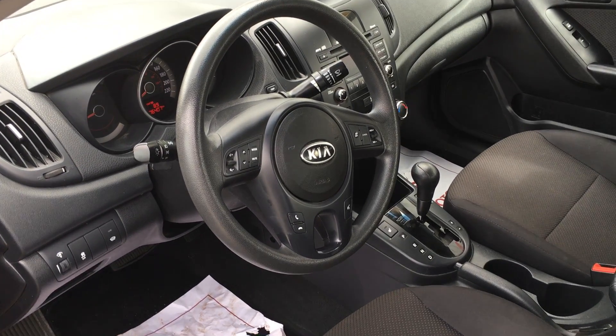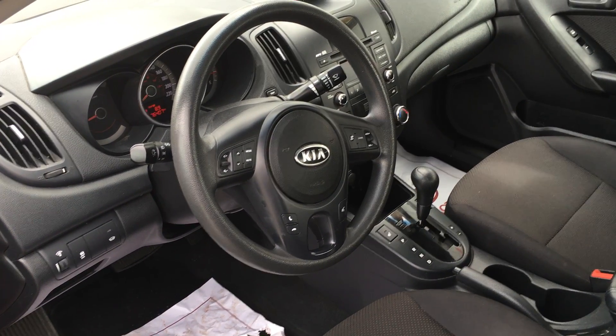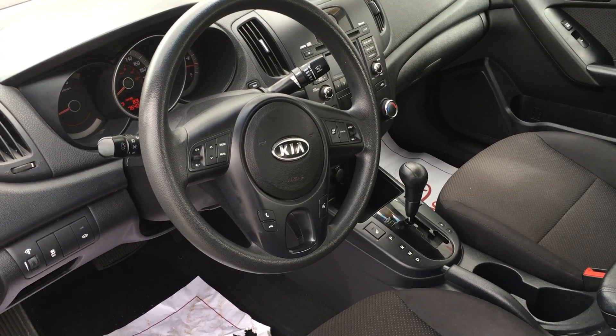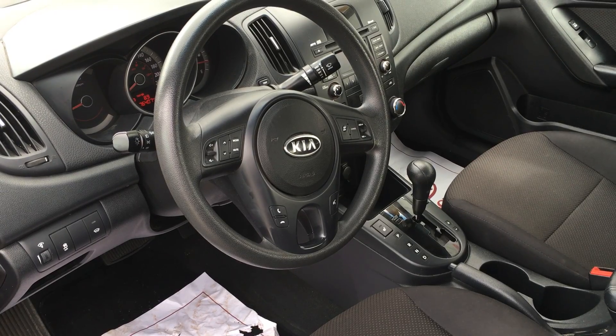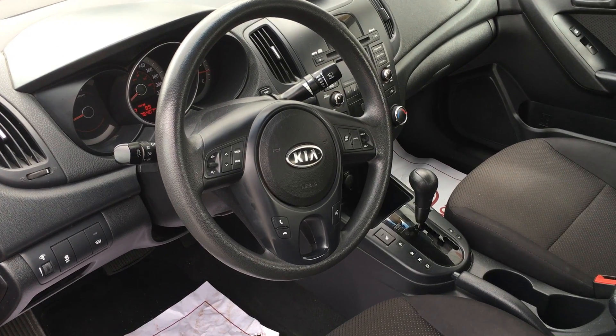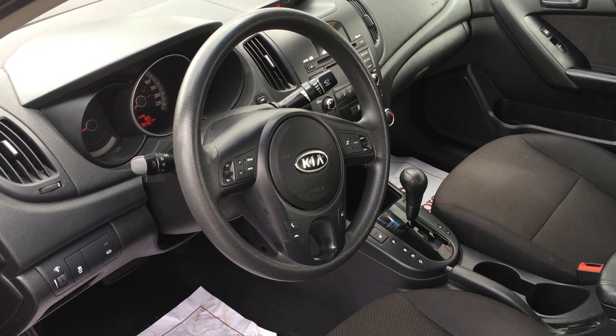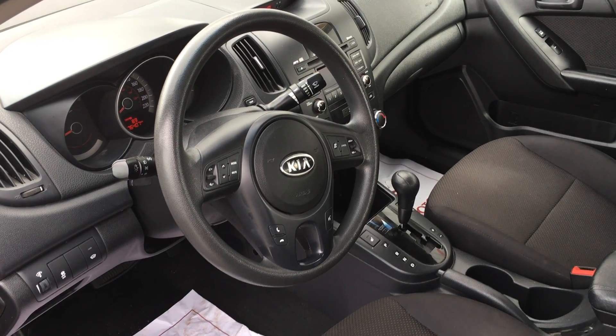Some of the interior features on this 2010 Kia Forte: it has air conditioning, cruise control, power windows, remote start, traction control, AM/FM radio, audio controls in your steering wheel as well as your cruise control, heated front seats — just to mention a few of the features in this 2010 Kia Forte.